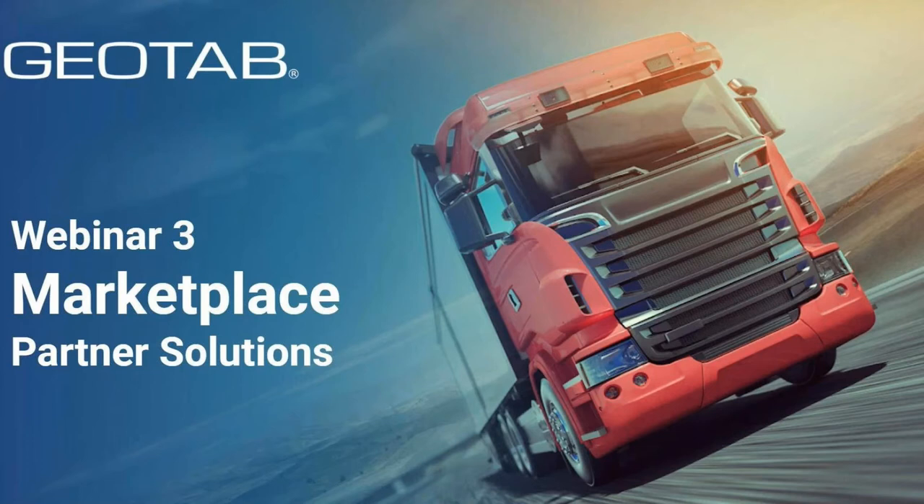Good morning everyone, welcome to our third in the series of truck webinars. Today we will be talking through the Geotab marketplace partner solutions relevant to the vertical. Your facilitators today are Josh Pilgrim, who is the Geotab UK truck specialist and partner account manager, and myself Robert Lamont, manager for strategic channel development in the UK and Ireland.